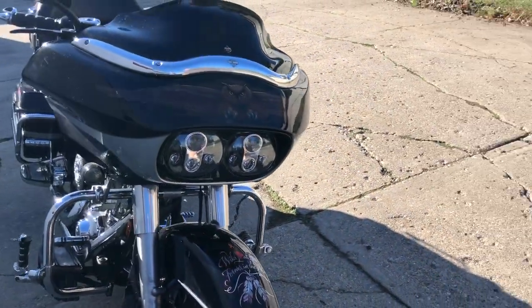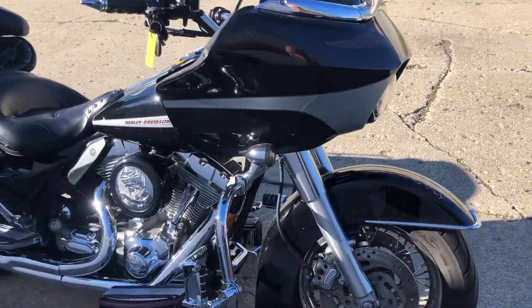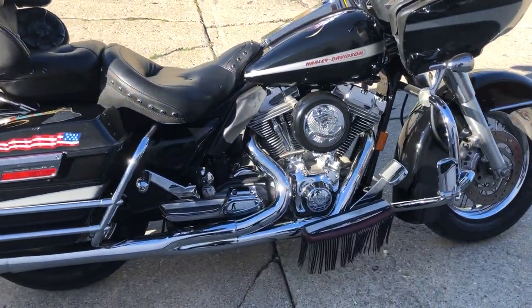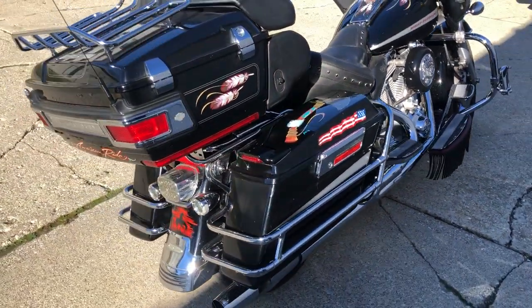It's just been serviced here at the dealership. We've got lots of Road Glides in stock — almost 50 pre-owned Road Glides right now, this one included. Come take a look, give us a call at 810-648-9500.